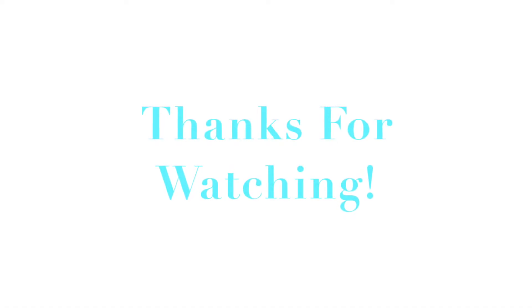And that is the finished look. Thank you so much for watching. Please remember to like and subscribe, and I will see you in my next video. Bye!